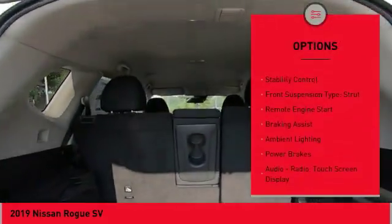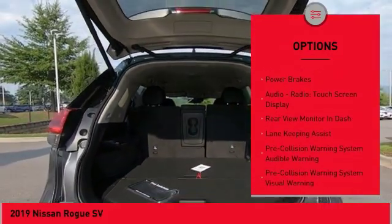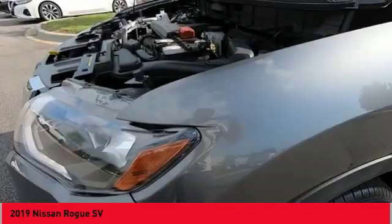roof rails, front spoiler, traction control, stability control, front suspension type strut, remote engine start, braking assist, ambient lighting, power brakes.